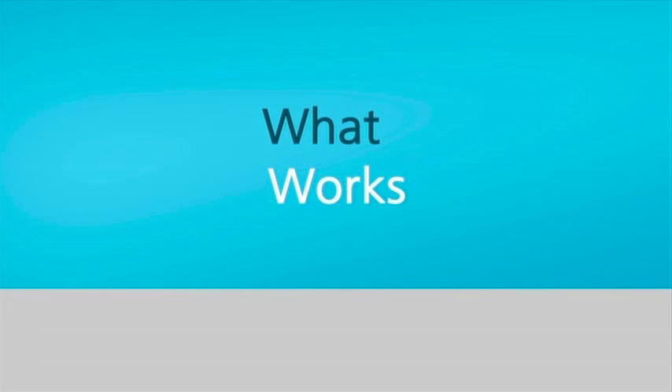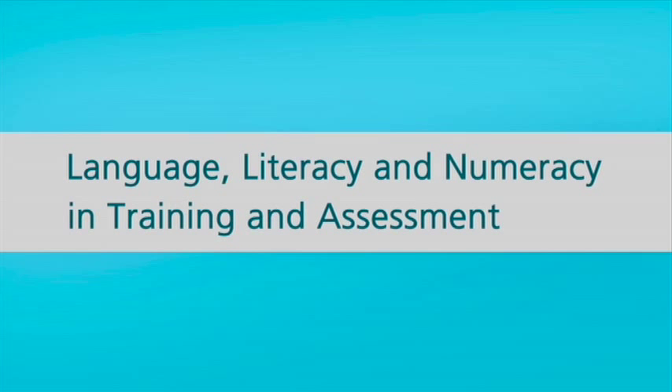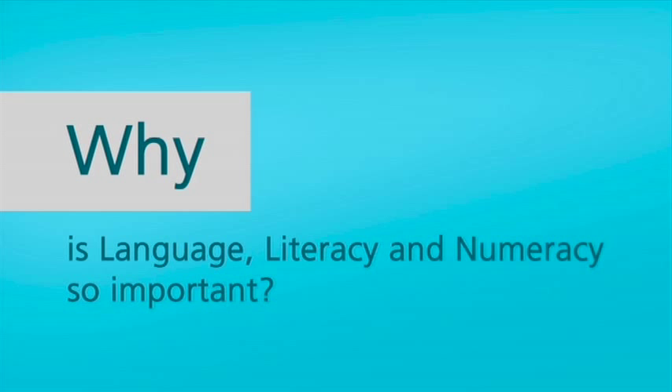What works? Language, literacy and numeracy in training and assessment. Why is language, literacy and numeracy so important?